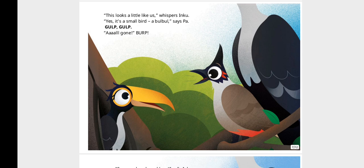"This looks a little like us," whispers Inku. "Yes, it's a small bird — a booboo," says Pa. Gulp, gulp. All gone. Burp.